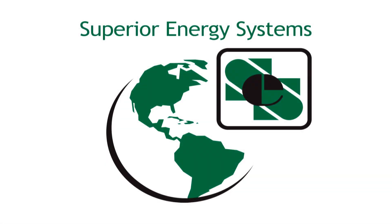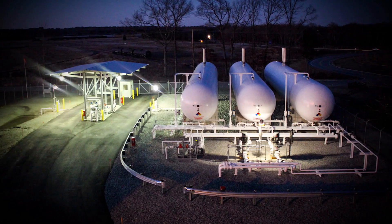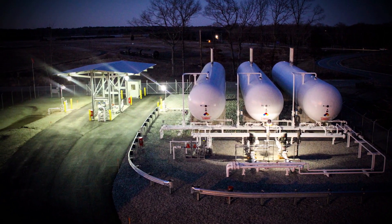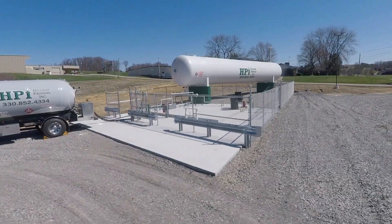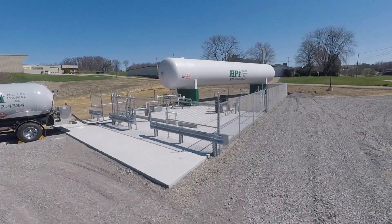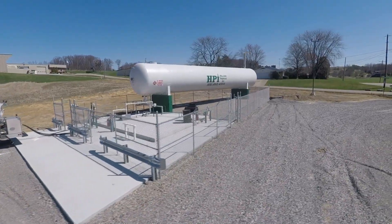For more than 40 years, Superior Energy Systems has brought together engineering, manufacturing, construction, and safety expertise to focus on operational excellence. We provide the best in turnkey LPG and NGL systems and infrastructure solutions, as well as safety and compliance training.